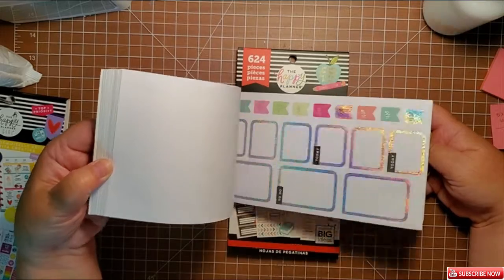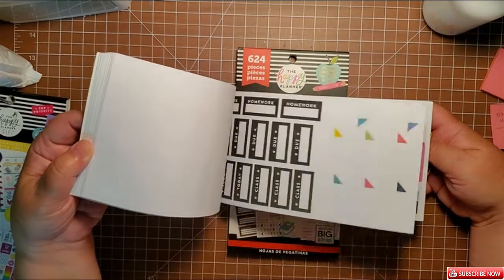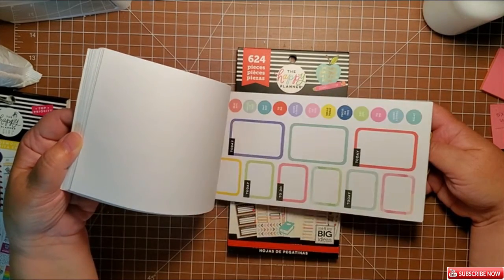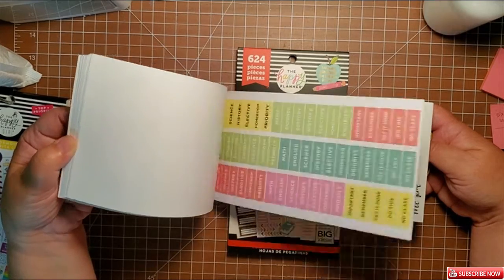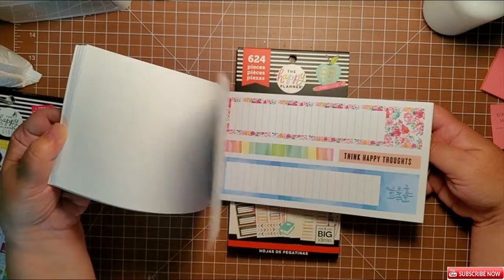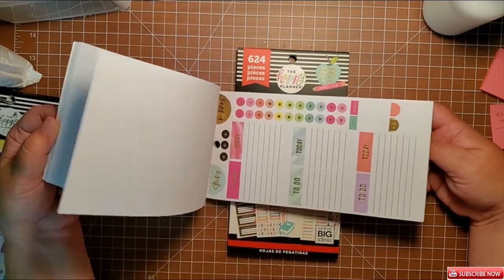This is the student planner stickers. I have a granddaughter who is entering middle school, and they give them a planner, but this is something that will help her brighten that up a little if she wants it — I haven't talked to her yet.